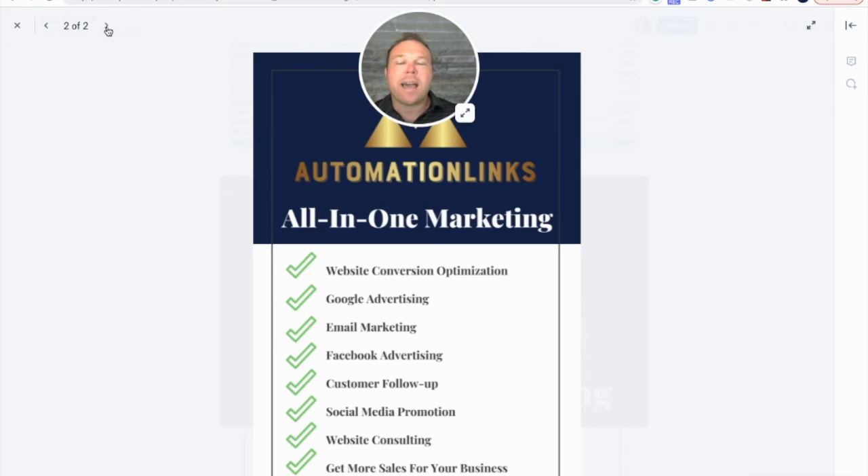Then we set up Google Ads, because it just made sense to get the ideal customers from Google — that's where they're searching for the product. You want to think about where people are searching for your product and then market and advertise there. We set up Google Shopping, Google pay-per-click, Google Maps, whatever we could on Google to build up that ideal audience.